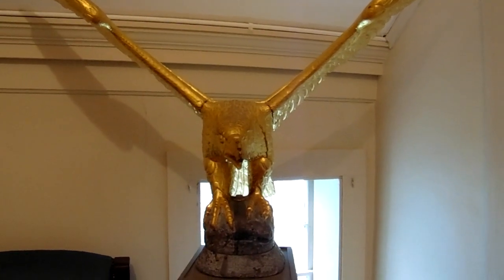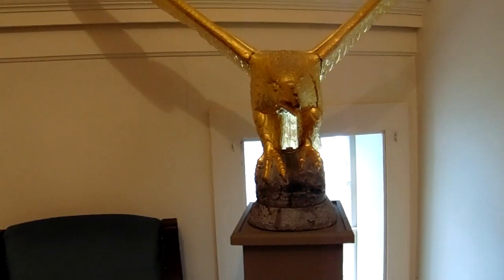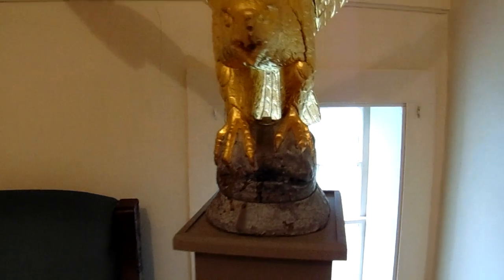Is that a beautiful gold eagle? Looks like he's sitting on somebody's hat.